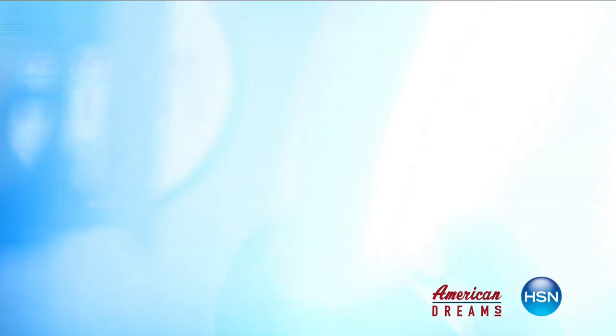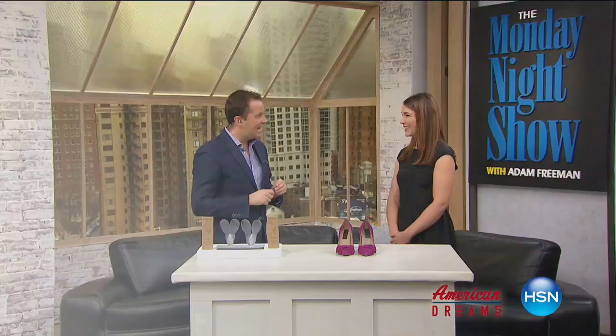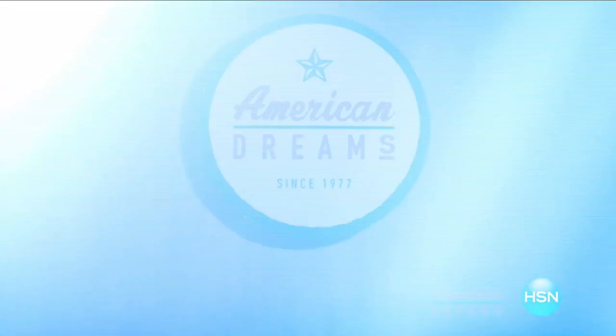I grew up always dreaming and wanting to create things. I see something and I see that we can make it better. One day the light bulb just went off — nobody has this, they're waiting for me to invent it. Next thing you know, you're on HSN and the whole world's hearing about it, and it just sold out. HSN celebrates the dreamers, inventors, and entrepreneurs who follow their hearts, helping American dreams come true. Being here today proves anything is possible.